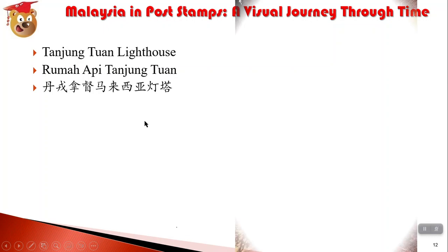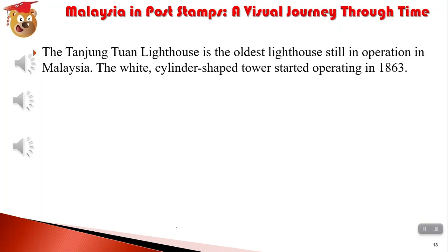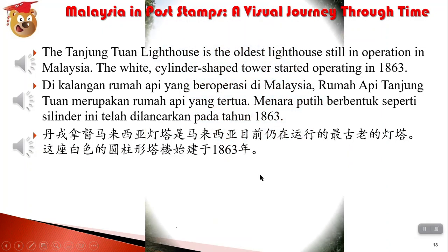我上个星期刚刚去了这个塔，on February of 2023. 丹荣拿都马来西亚灯塔，是马来西亚目前仍在运行的最古老的灯塔。这座白色的圆柱形塔楼建于1863年。我照了照片。